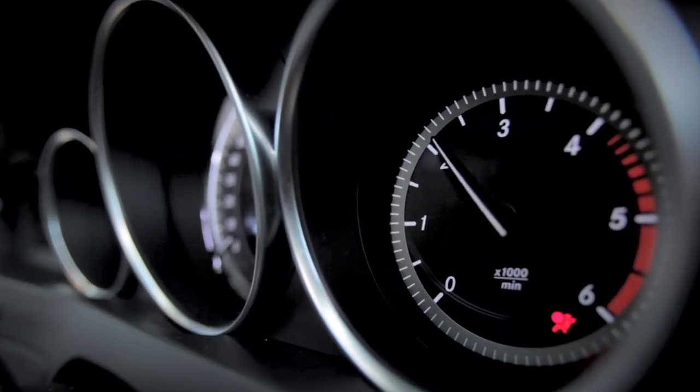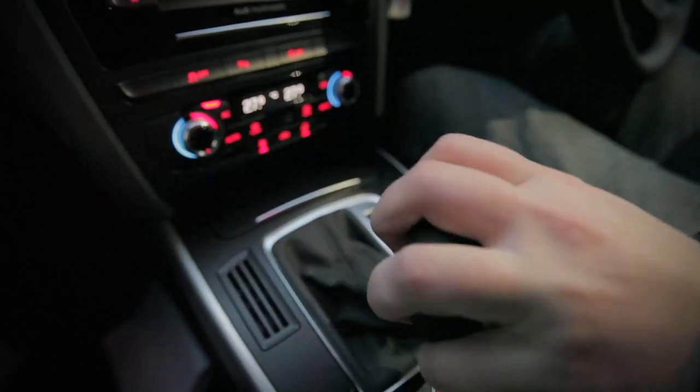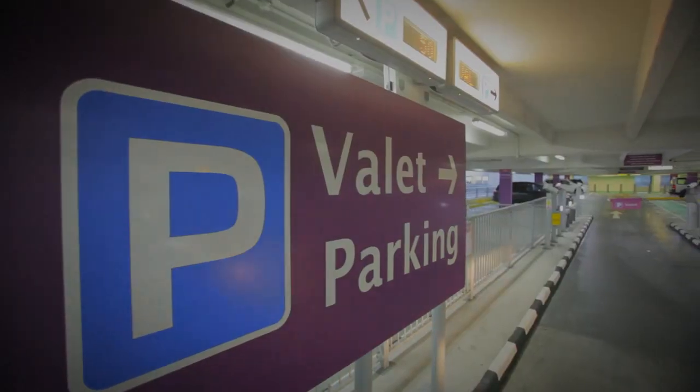Official Gatwick Airport Parking offers the closest parking to the terminal. Valet Parking is easy and convenient, allowing you to hand over your keys and walk straight to the check-in area.